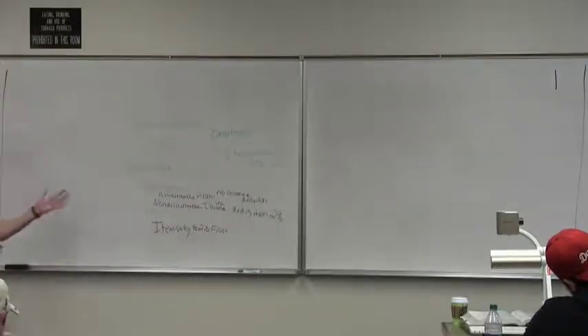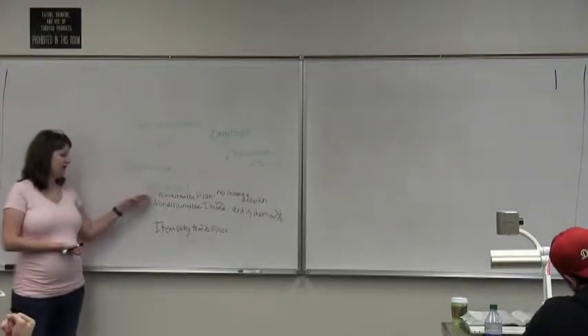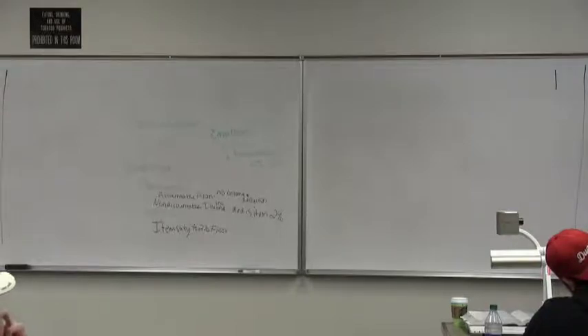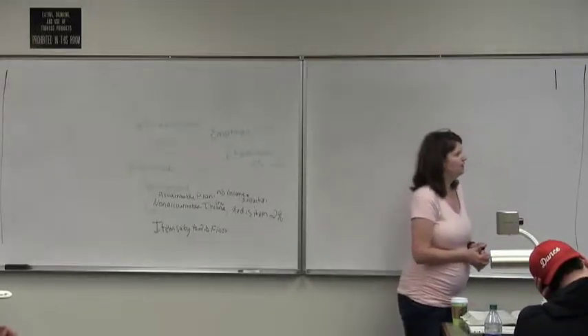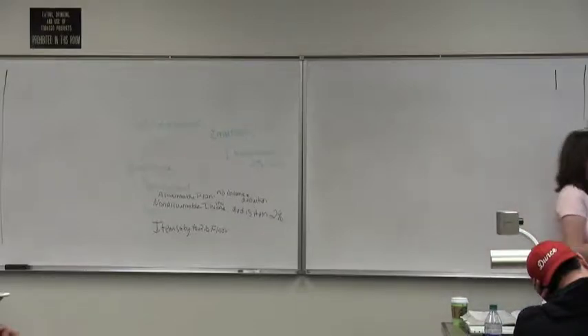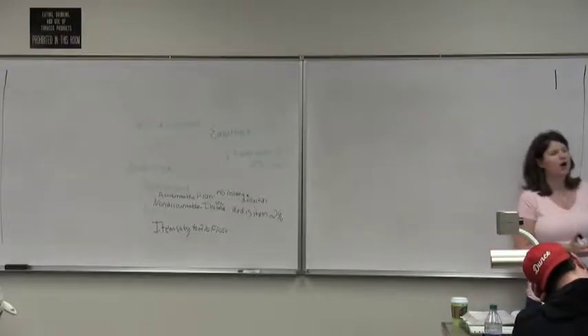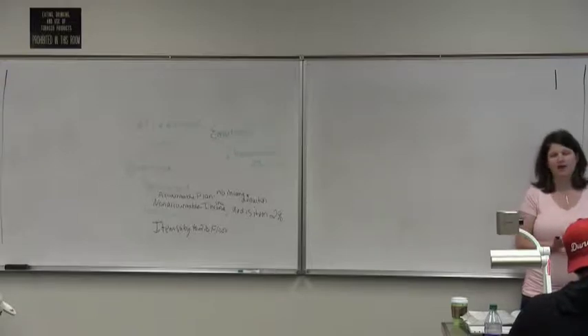So now what we're going to talk about is what's the difference between an accountable plan and a non-accountable plan. Slide 54 says a plan must require adequate accounting to the employer for the expense that's reimbursed, and any excess reimbursements must be returned to the employer. So these are the two requirements under an accountable plan: there must be adequate accounting and there must be a return of excess reimbursements.